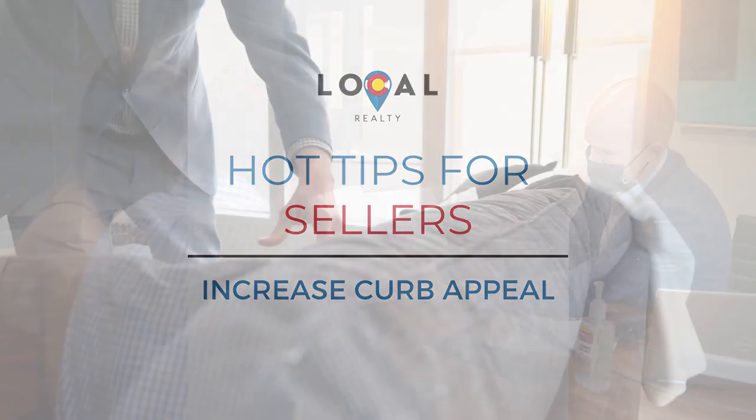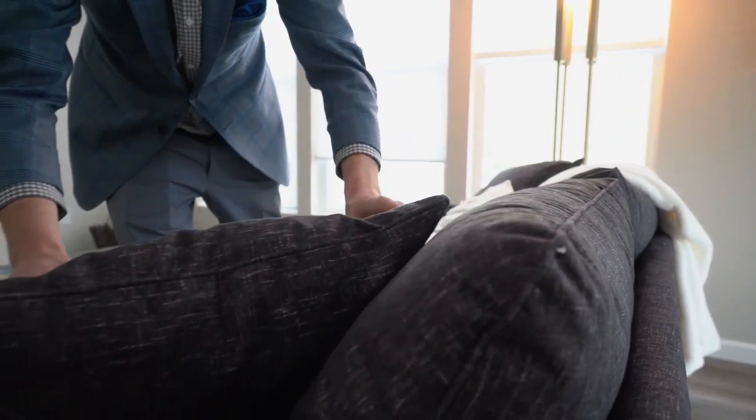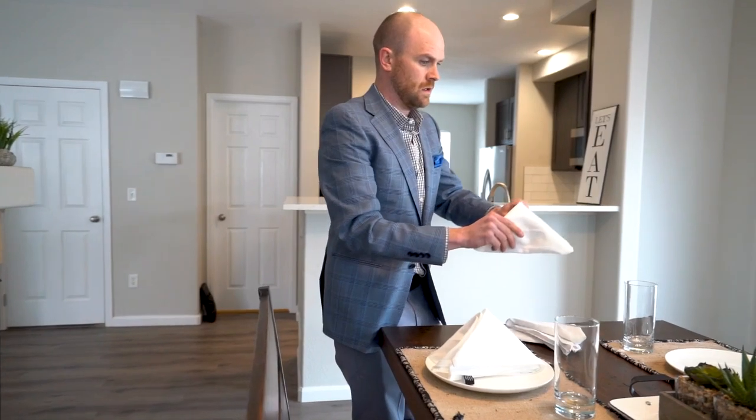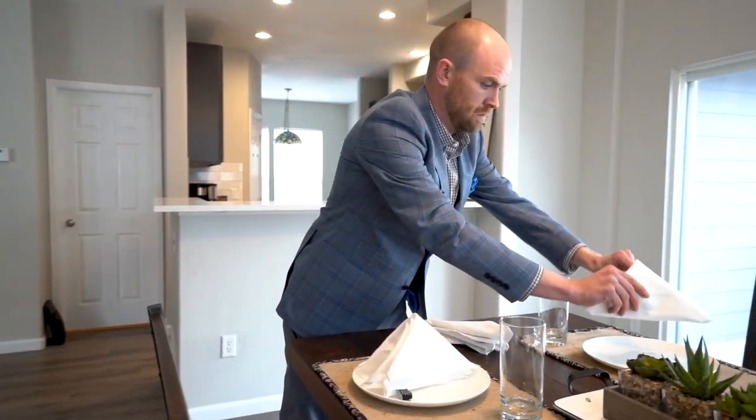Hey guys, Joey Sieginski here with some hot tips for getting your home ready for sale this season. Curb appeal is the number one priority. You only get one chance to make a first impression, so here are a few ideas that will help your house stand out amongst the rest.